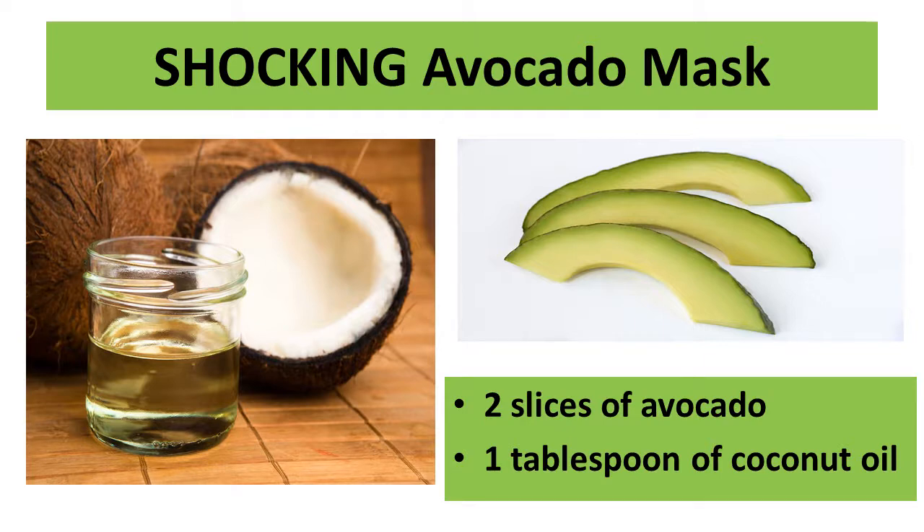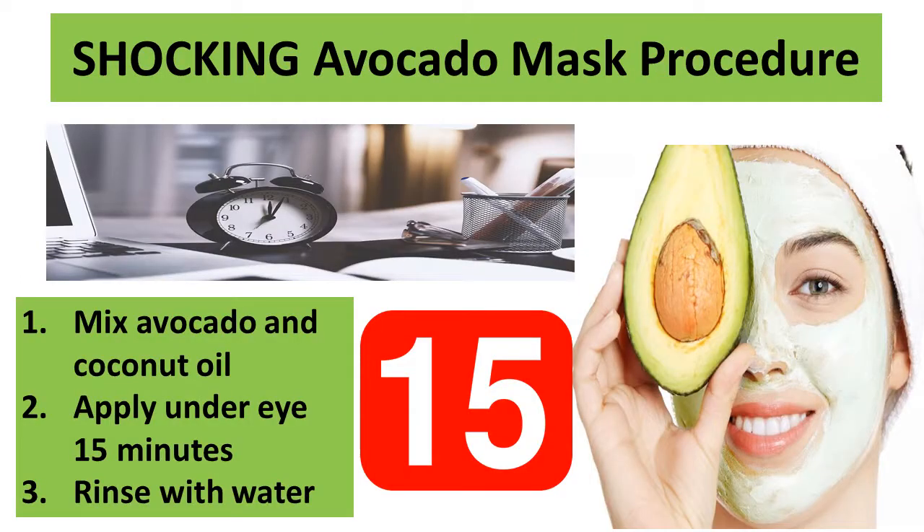An avocado mask to reverse the signs of aging can be applied by using two slices of avocado and one tablespoon of coconut oil. Cut up two slices of avocado and mash them with your choice of utensil. Add one tablespoon of coconut oil to the mixture and continue mixing until the solution is feasible for application. Apply the avocado mask under the eye and let it rest for 15 minutes — the skin will begin to absorb the antioxidants and vitamins rapidly. After 15 minutes, rinse the face until the avocado mask is removed from under the eyes.